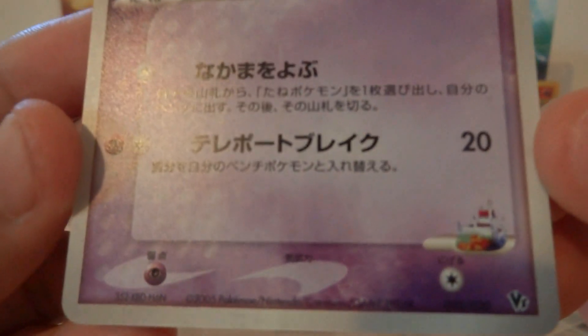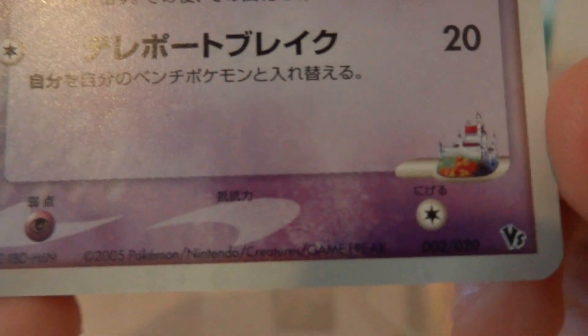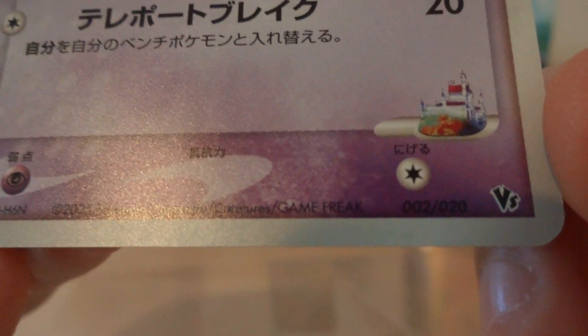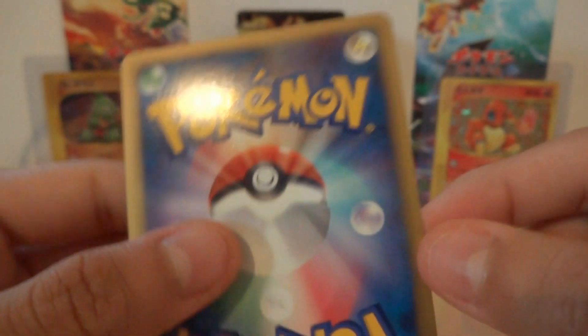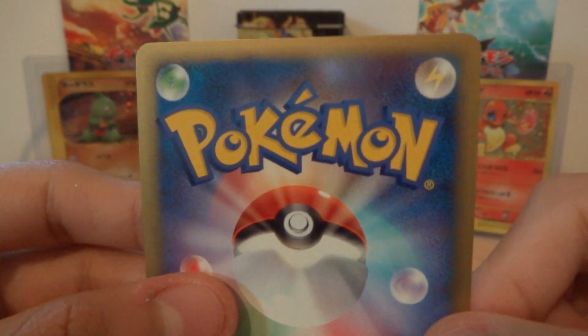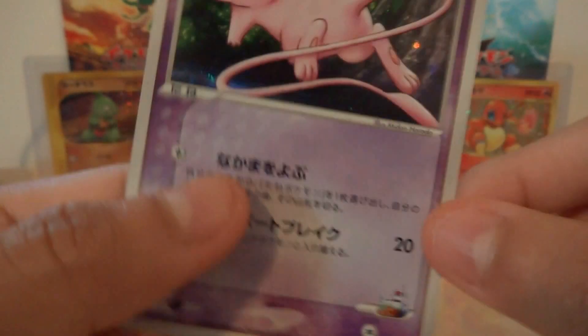This card is actually from a half deck from the Lucario movie. It's number 2 out of 20 cards, so it's actually pretty hard to get, especially in new condition — you could call it mint.